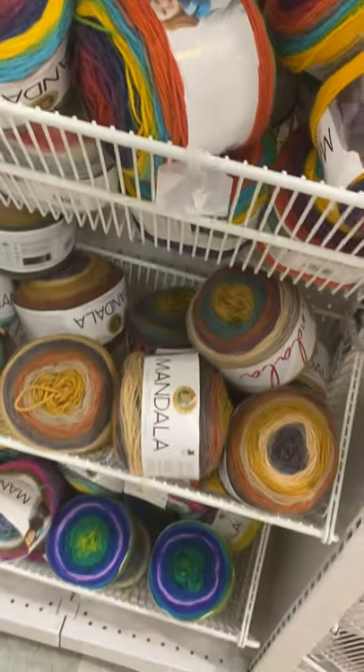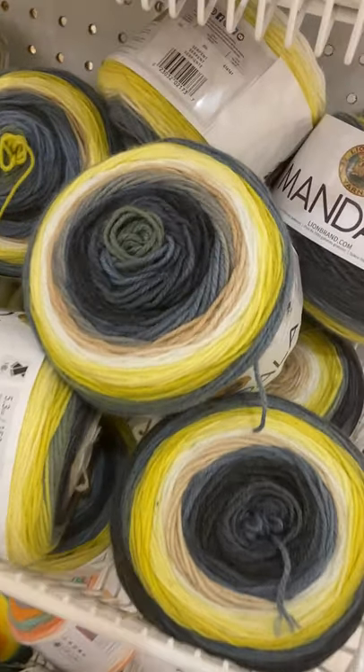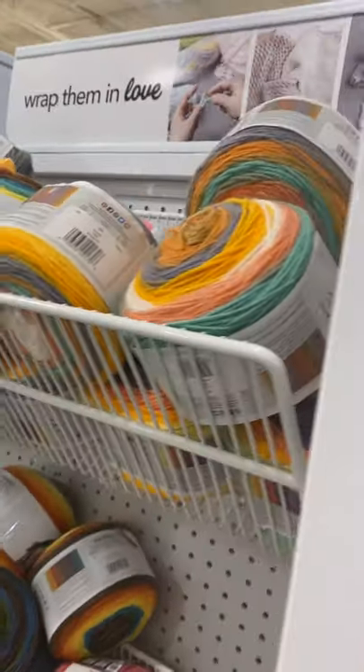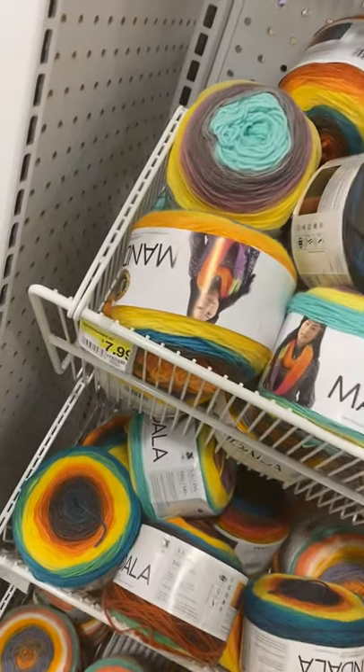I'm in here looking for thicker yarn, but I just want to show you. I have that yarn — I made a hat out of it. This is a thinner yarn by Mandala by Lion Brand, but it's on sale for $3.99. I think Lion Brand is normally $7.99.